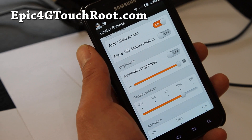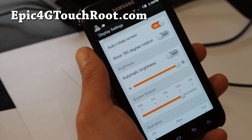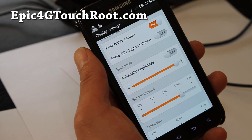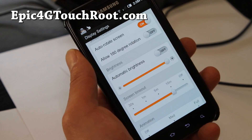Hi y'all folks, this is Max from Epic4GTouchRoot.com. I've got a review of MIUI ROM — there's a lot of different pronunciations for it.